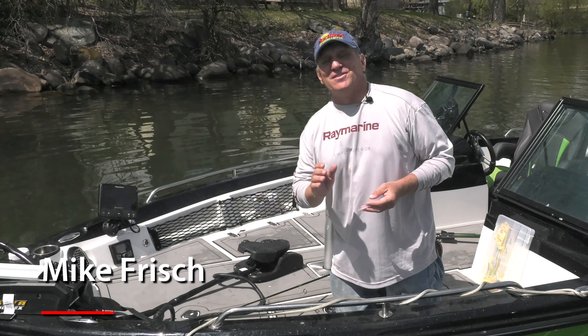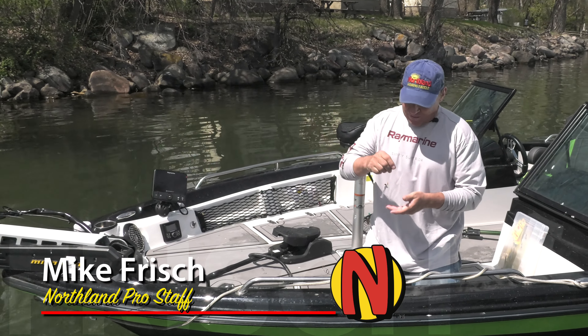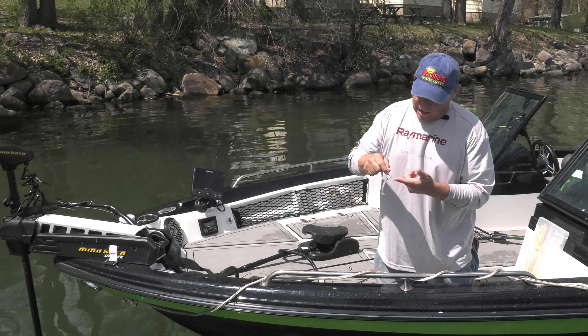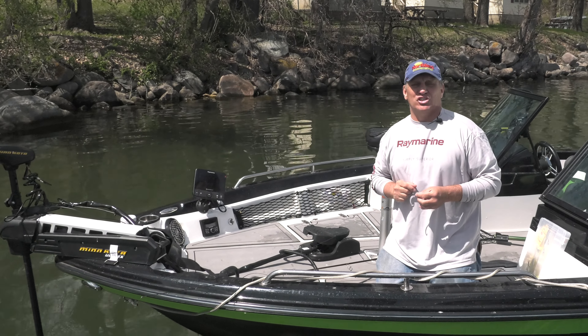Hey folks, welcome to this week's Northland Fisherman. I'm on Big Stone Lake, fishing whistler jigs with coarse swim baits. We had a big blowout here yesterday and the walleyes on Big Stone moved shallow. A whistler jig with that swim bait is a great way to target aggressive fish when they're shallow.